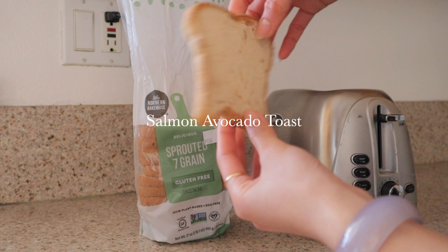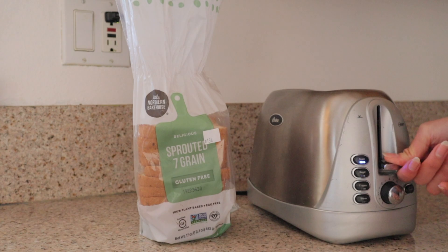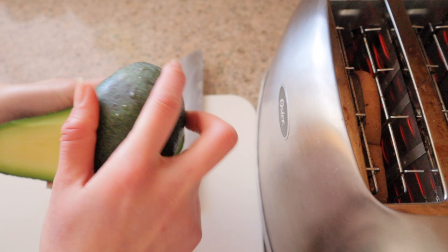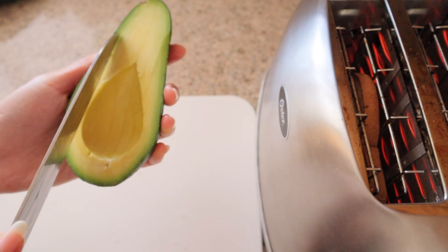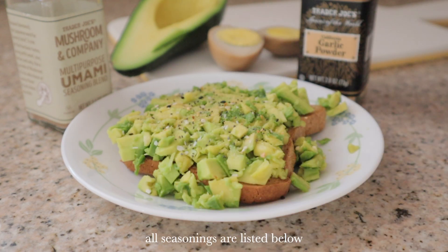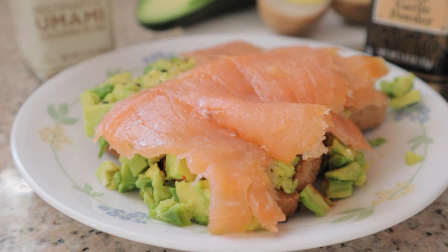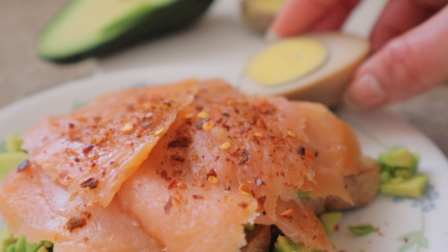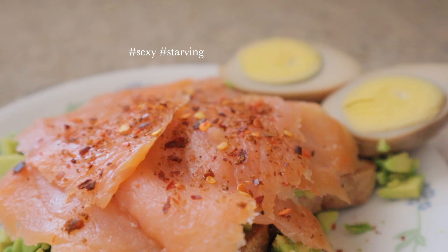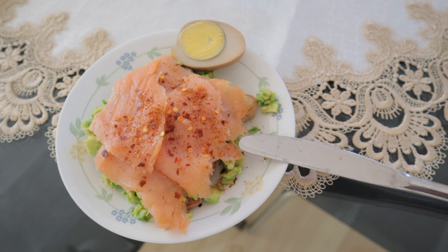Next up we have salmon avocado toast. I know, I know — it's such a basic meal, but who doesn't love it? I'm toasting one slice of bread; I usually use this one or Dave's Killer Bread. While it's toasting, I'm slicing half an avocado, then just mash the avocado onto the bread and sprinkle some seasoning. You can stop there, but I like to top it all off with some smoked salmon. I also like having an egg with this meal to add in some extra healthy protein. There we have it — the most basic meal of the century, but one of the yummiest, macronutrient-filled meals.